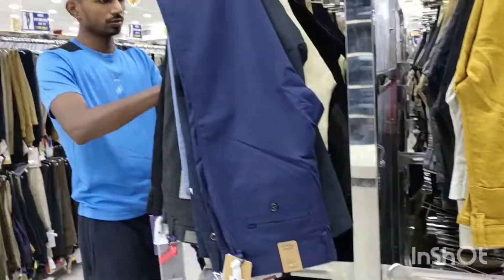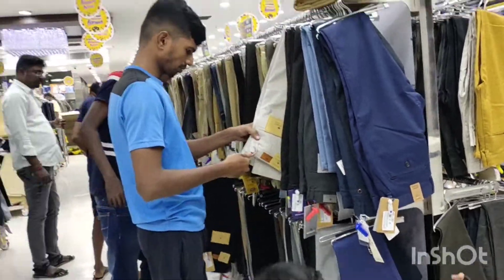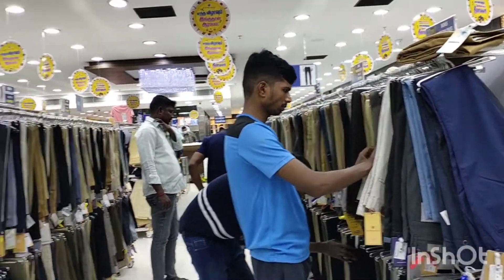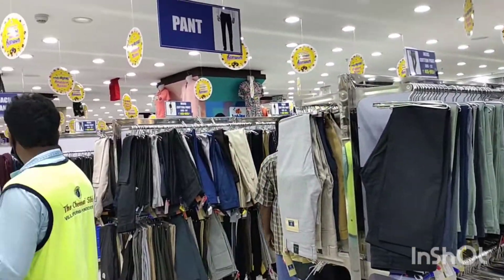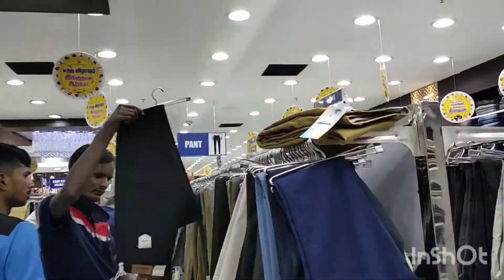If you want to put a bag in the bag, you can put it in the bag. It's a very nice one.